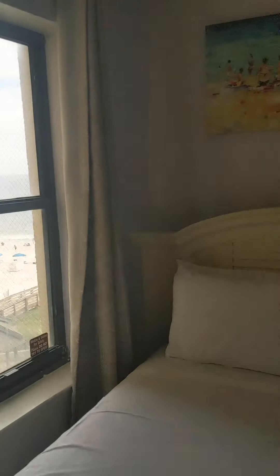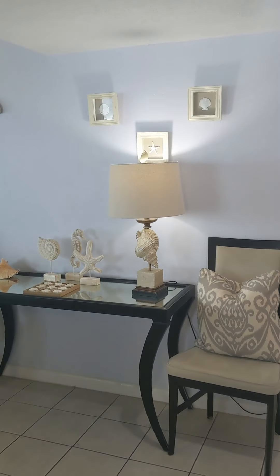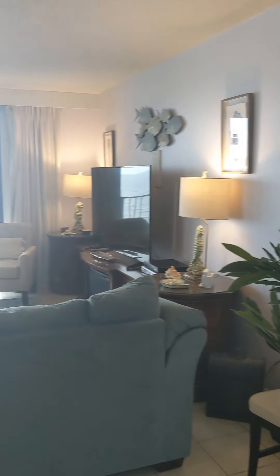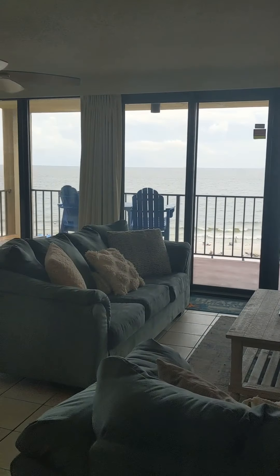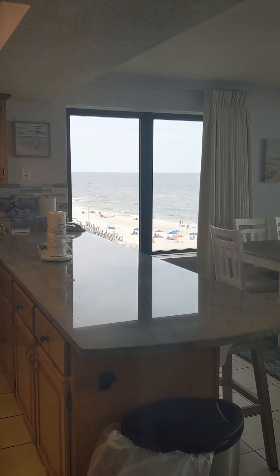Bedroom number three has a full-size bed, views of the Gulf, and bunk beds too, so this unit sleeps plenty of people. You also have a pull-out sofa over here, and look at this view — it just keeps going on and on.